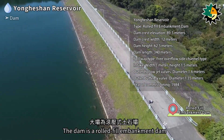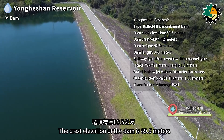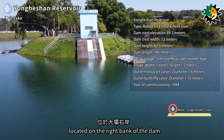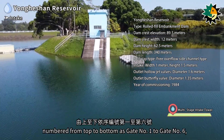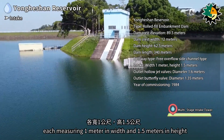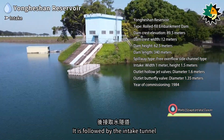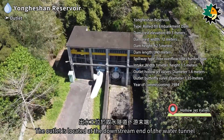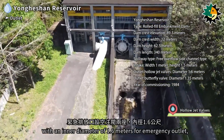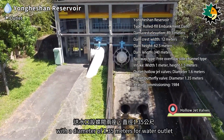The dam is a rolled fill embankment dam with a crest elevation of 89.5 meters. The intake structure is a reclined multi-stage intake tower located on the right bank of the dam, equipped with six intake gates numbered one to six from top to bottom, each measuring 1 meter in width and 1.5 meters in height, followed by the intake tunnel. The outlet structure is equipped with two hollow jet valves with an inner diameter of 1.6 meters for emergency outlet and two butterfly valves with a diameter of 1.35 meters for water outlet.